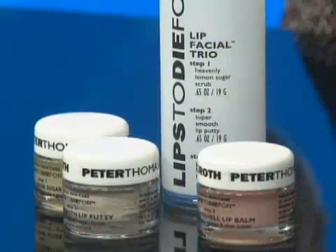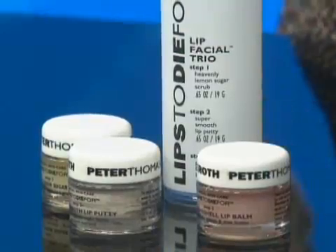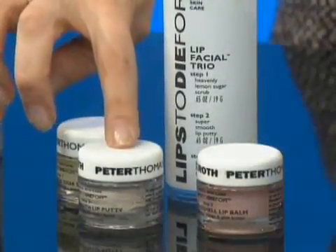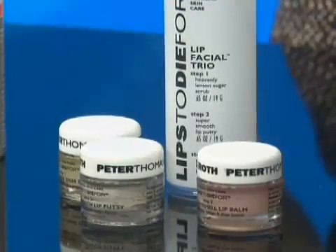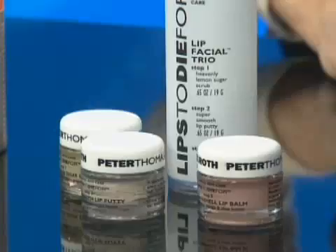Now for the lips. This is a product by Peter Thomas Roth. It's a whole set. You know, you get those chapped lips in the winter. This comes with a scrub, a putty to fill in all the cracks, and a balm to keep everything nice and soft. You get a whole makeover for your lips.